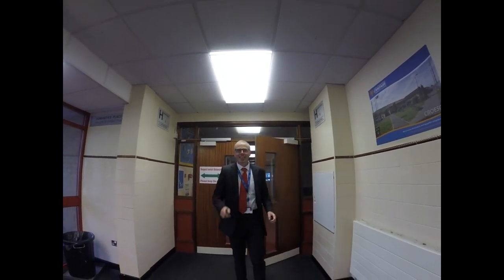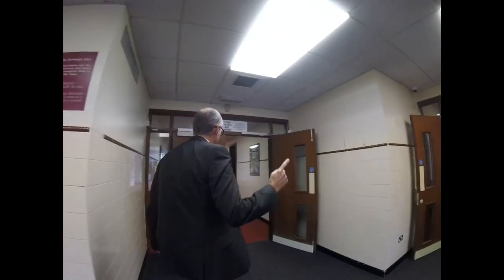Welcome back, Year Six. We're going to continue with your guided tour of the building. Follow me — we'll go to the library next.